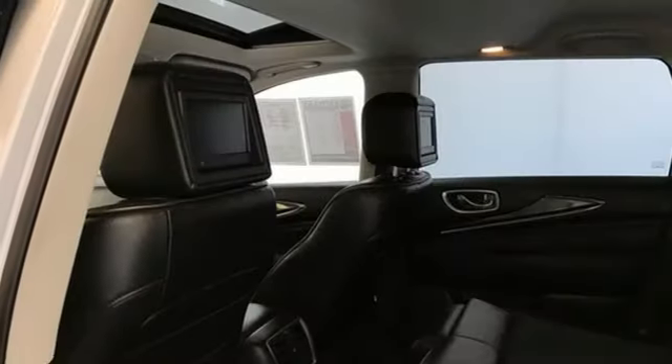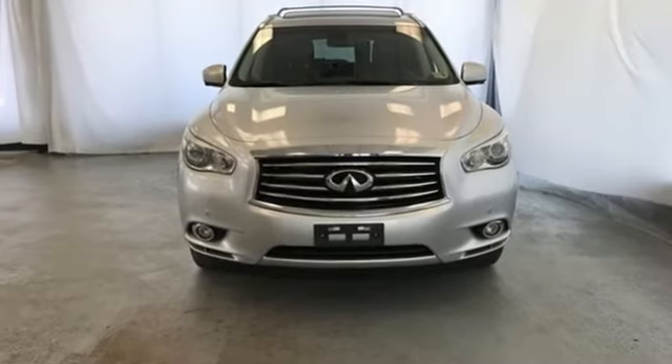Indulge, impress, invoke inspiration. Come see this intrepid QX60 for yourself today.